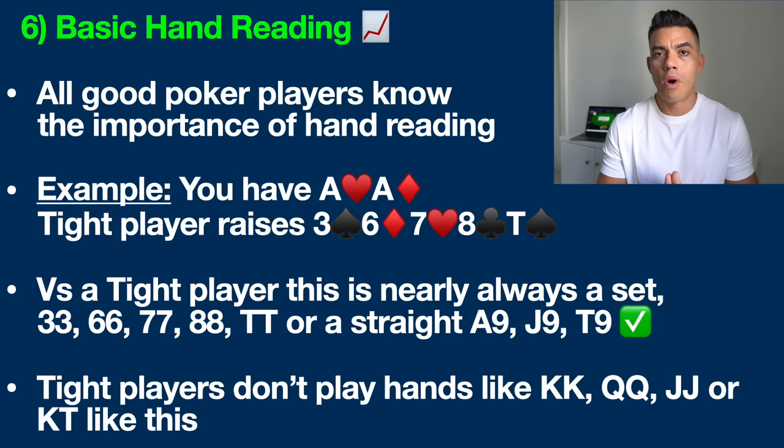A lot of people get wrapped up with a big pair like pocket aces, but pocket aces is one pair on this board. So when a tight player raises you on this river, let's put them on their range. They're going to have pocket threes, pocket sixes, pocket sevens, pocket eights, or pocket tens — all sets or three of a kind, which beats our hand — or they're going to show up with a straight. Any nine on this board makes a straight, so hands like ace-nine, jack-nine, or ten-nine for example.